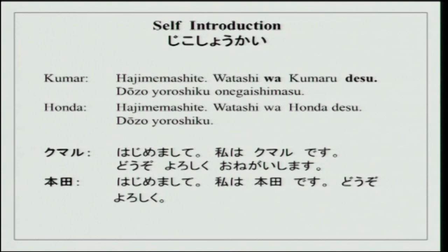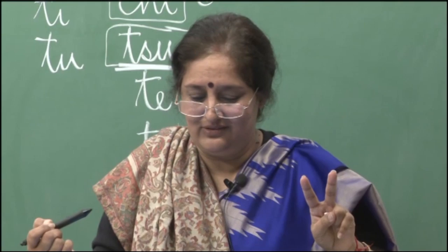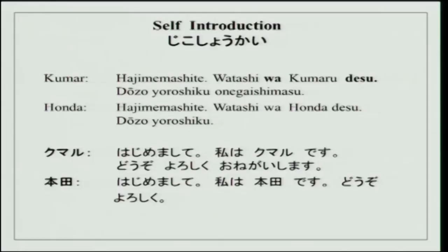Hajimemashite, watashi wa Kumar desu, douzo yoroshiku onegai shimasu. Hajimemashite, watashi wa Honda desu, douzo yoroshiku. Of course it is a little difficult to understand anything now, but I am sure two words you would have caught — Kumar and Honda.